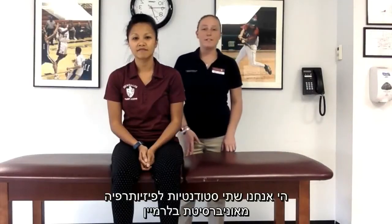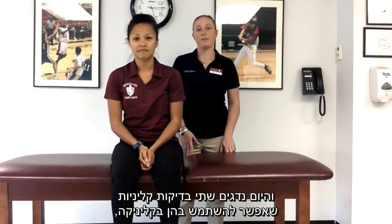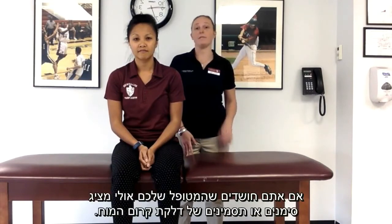Hello, we are two physical therapy students from Bellarmine University and today we're going to be demonstrating two clinical tests that you could use in the clinic if you suspect a patient may be presenting with signs and symptoms of meningitis.